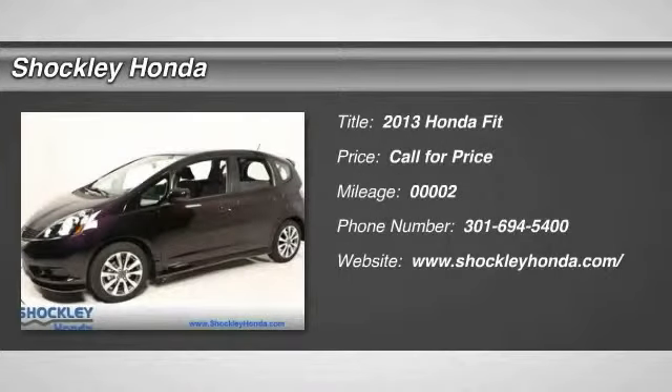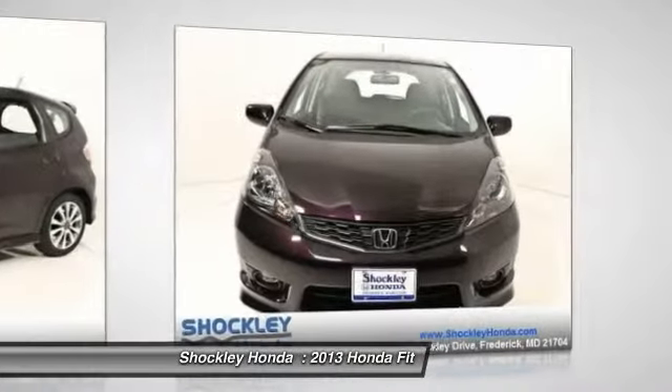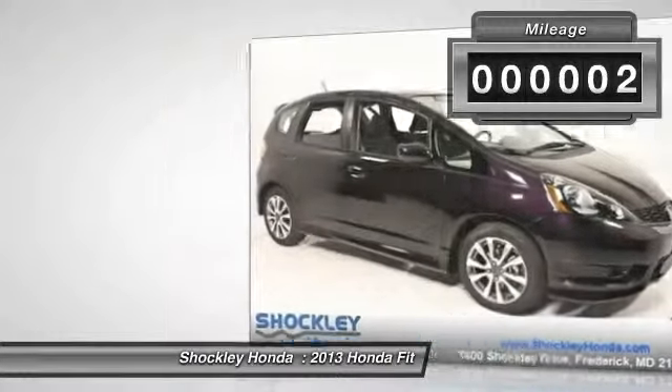The 2013 Honda Fit. The Fit was engineered to be useful, efficient, and reliable, but its most important attribute is its innate charm and coolness. This vehicle has less than 100 miles.